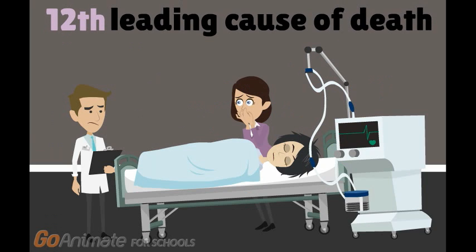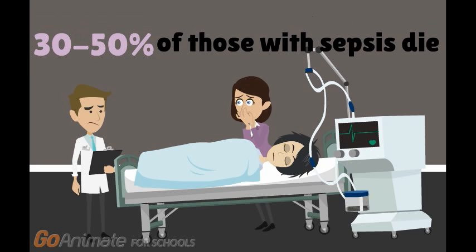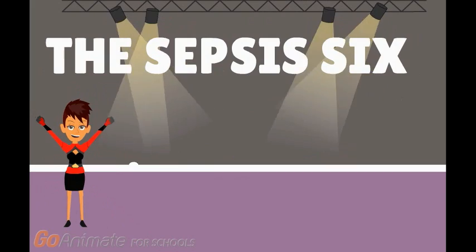this can lead to multiple organ failure and even death. In fact, sepsis was the 12th leading cause of death in Canada in 2011, where an estimated 30 to 50% of people who develop sepsis died from it. Is there anything we can do to help those with sepsis? Yes, there is. Meet the Super Sepsis 6.